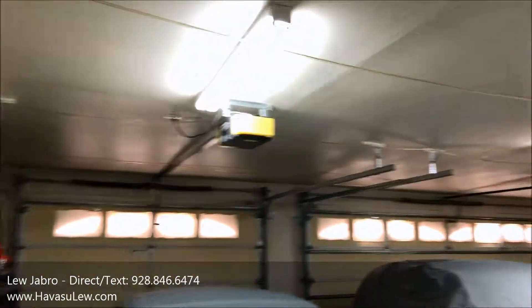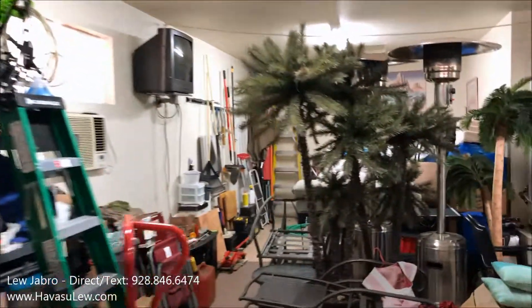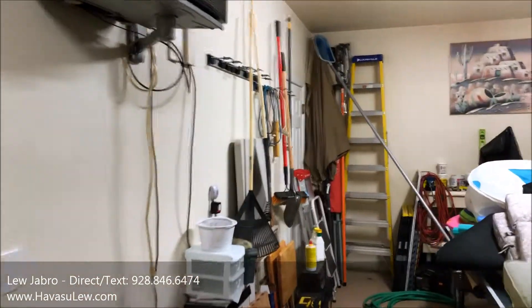The garage is a three-car with a boat-deep side. That boat-deep side is 33 and a half feet deep and both doors are eight foot high. It also has a little window AC I noticed.